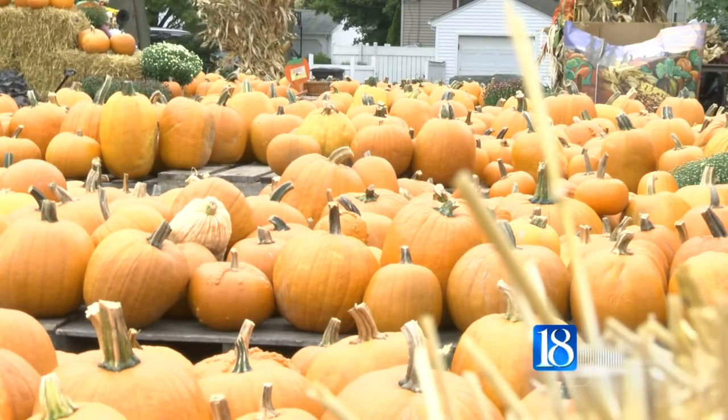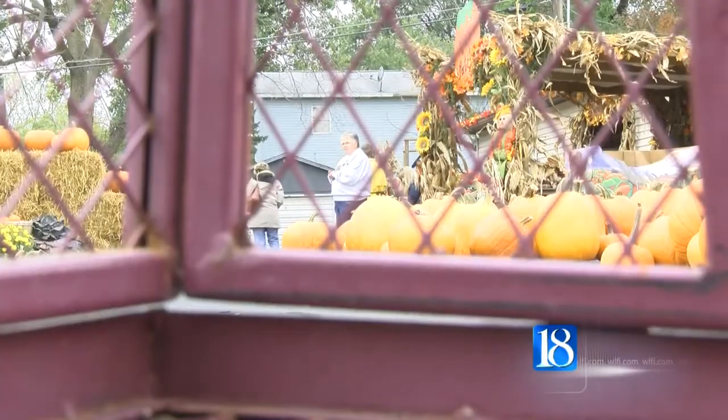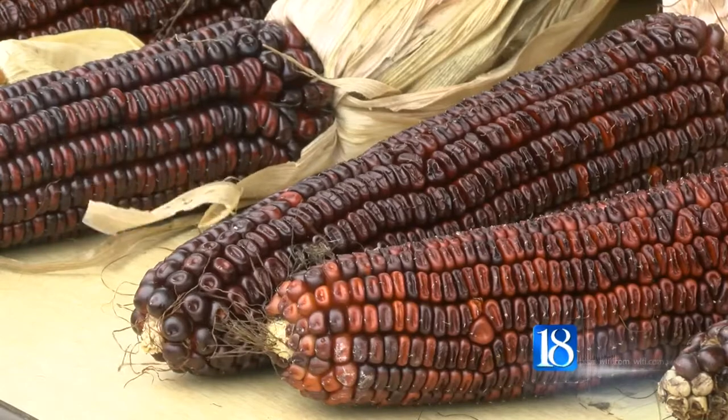The Great Pumpkin Patch is a great way to find that perfect pumpkin or gourd without having to trudge through the mud of a traditional pumpkin patch. This fun and festive activity is a great way to get your family in the fall spirit, but it's also a great way to help raise money for local charitable organizations.